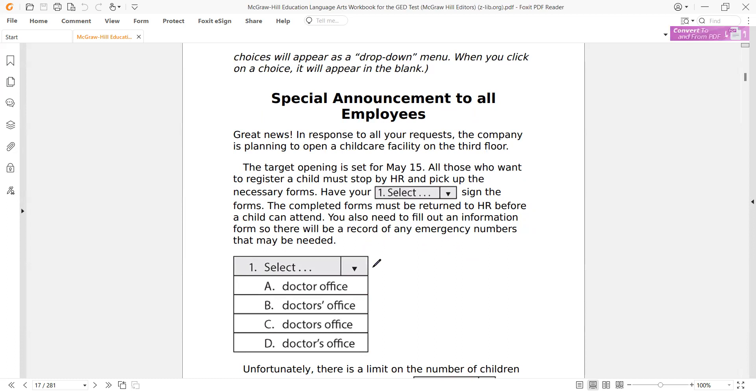Question one: 'Have your [something], sign the forms.' Option A is 'doctor office' — the office belongs to the doctor, so we need an apostrophe and S. Option B has the apostrophe outside the S, which is for plurals — used when dealing with more than one doctor. In this case we're dealing with the singular, so 'doctor's office' with apostrophe S before the S is correct, assuming the person has one doctor's office.